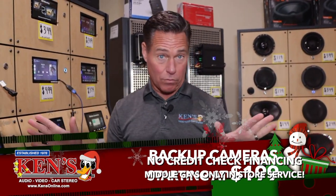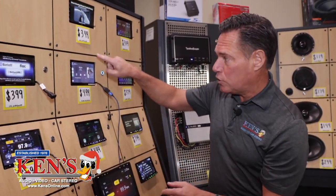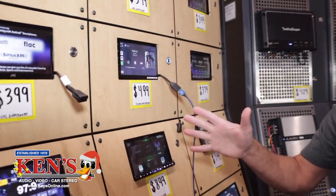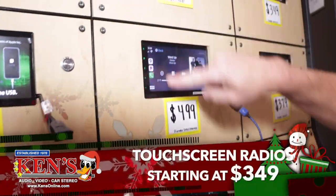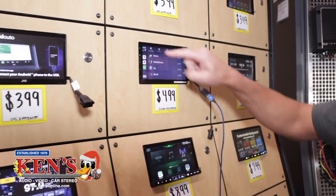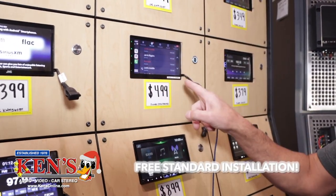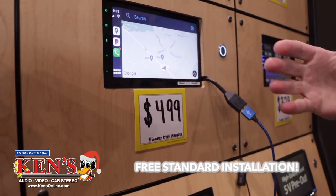Backup cameras are a wonderful thing if you've ever run into something — which I have. With the touchscreens, you'll be able to do CarPlay or Android Auto. A lot of the touchscreens do this, ranging from about $350 to $399 and up, depending. This is CarPlay — it allows me to plug my phone in, and now this becomes my phone. I can bring up my contacts, my maps, and of course the backup camera. It has a 200-watt amp and an equalizer built in.